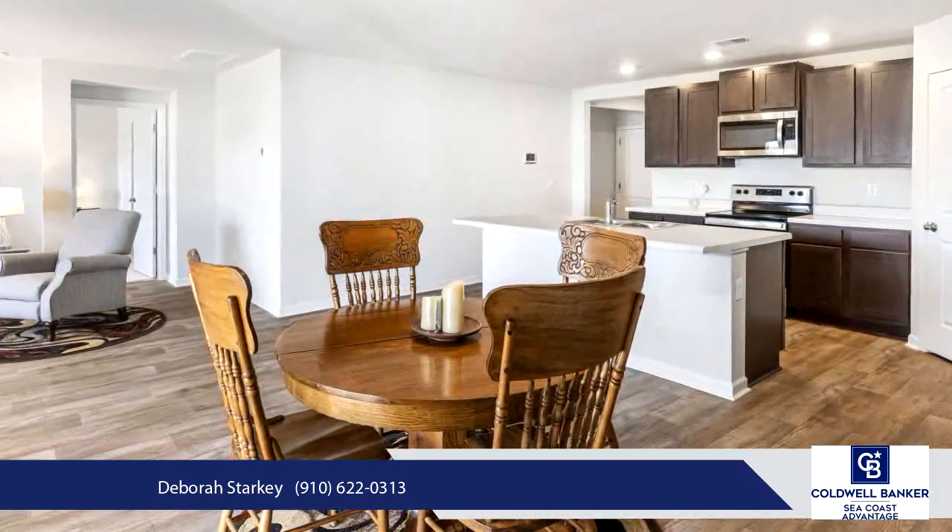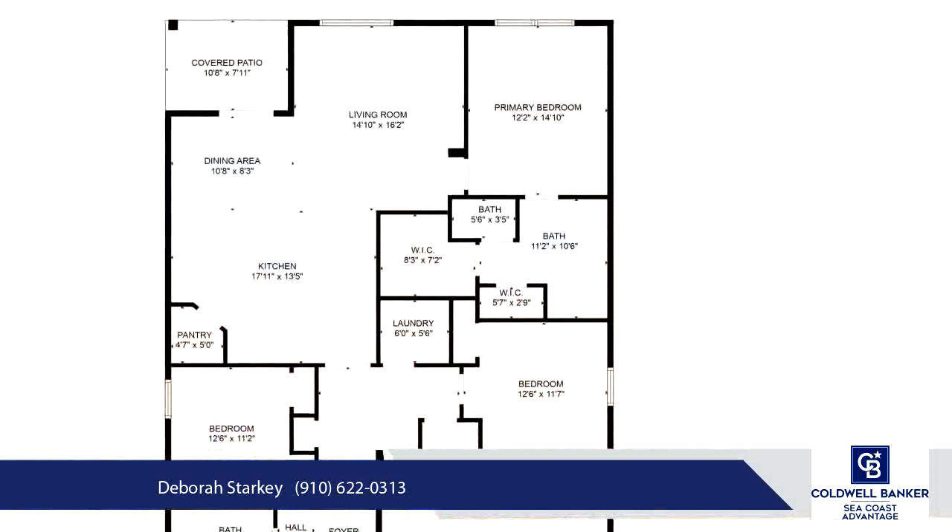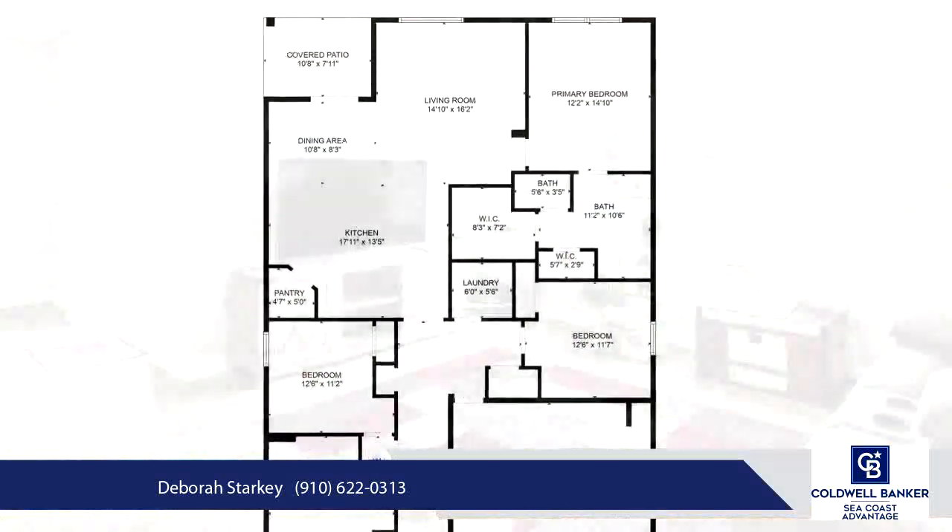Microwave Hood Vent Combo and Dishwasher. Other features include a large island with space for casual dining and a corner pantry closet.